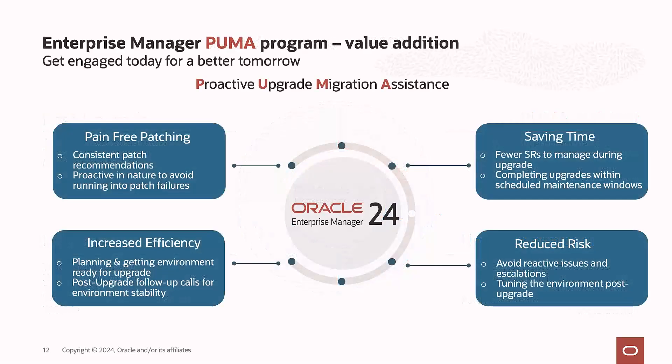For the PUMA assistant step: we have a Proactive Upgrade and Migration Assistant program where our experienced engineers help in planning and execution of upgrades. They will assist you throughout the upgrade process as well as the post-upgrade phase. You can contact your customer service manager to enroll in this PUMA program for your 24.1 upgrades.